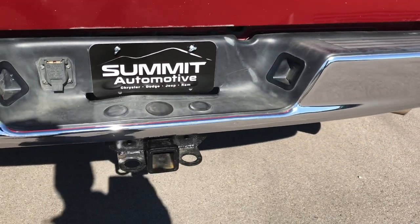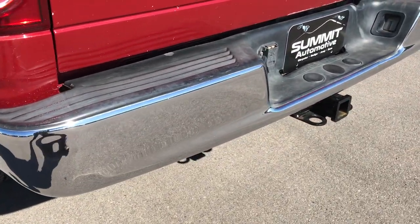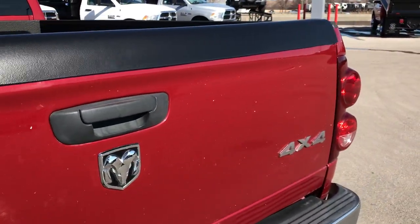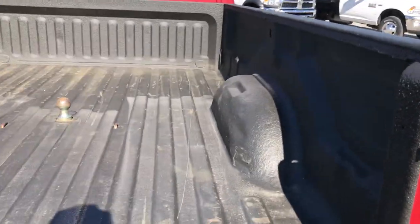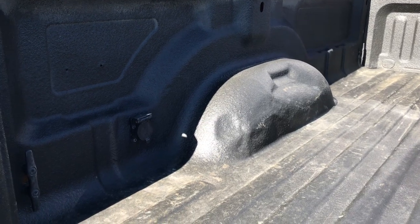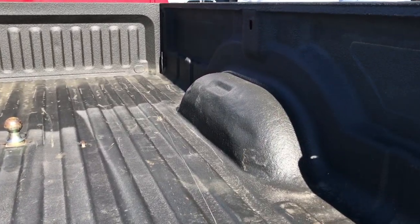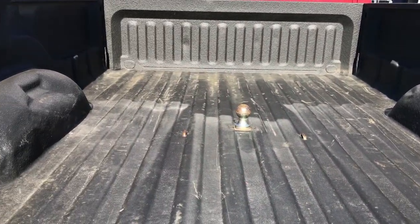As we go around to the back, it does have a full towing package with the receiver hitch and 7-pin wiring. The tailgate's in okay shape — a couple little chips and stuff, but nothing major. It has a gooseneck hitch, spray-in bed liner, and 7-pin wiring in the bed. While it's been used as a truck and has a couple little dings, it's still in really nice condition.